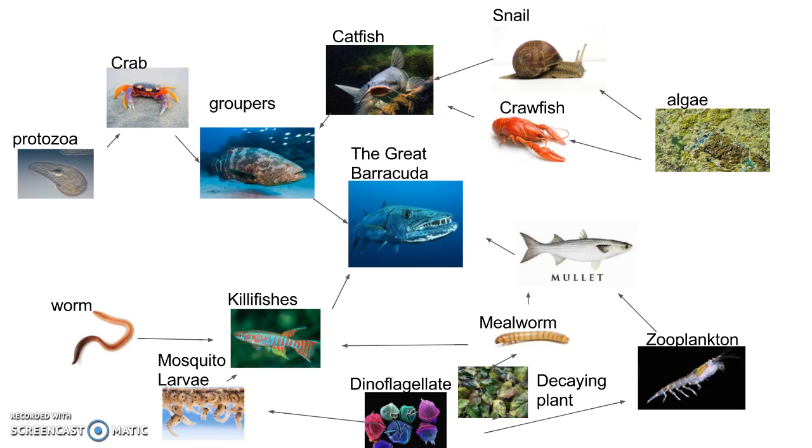This is the food web. The Great Barracuda eats groupers, the mullet, and the killifish.